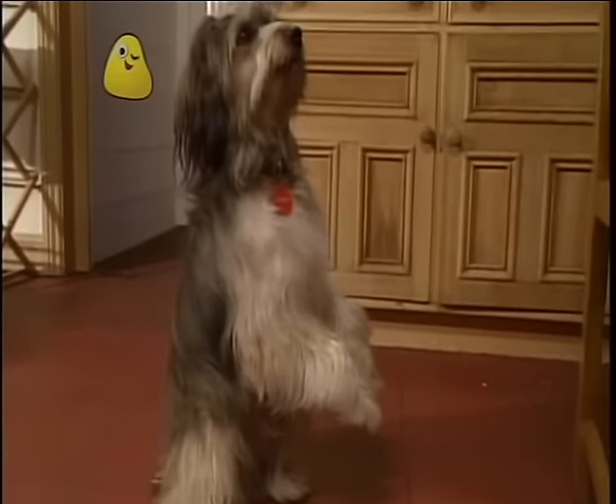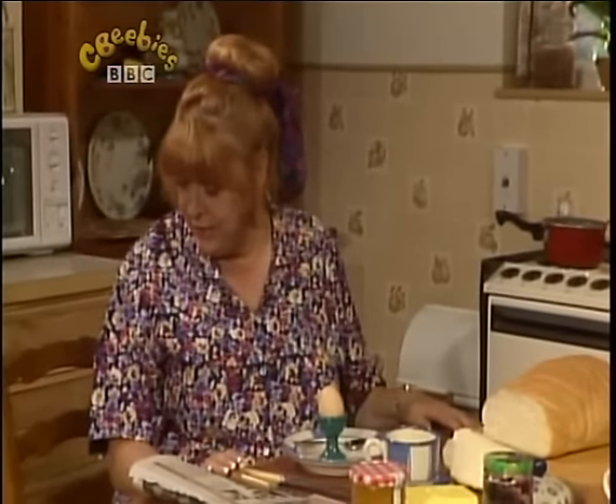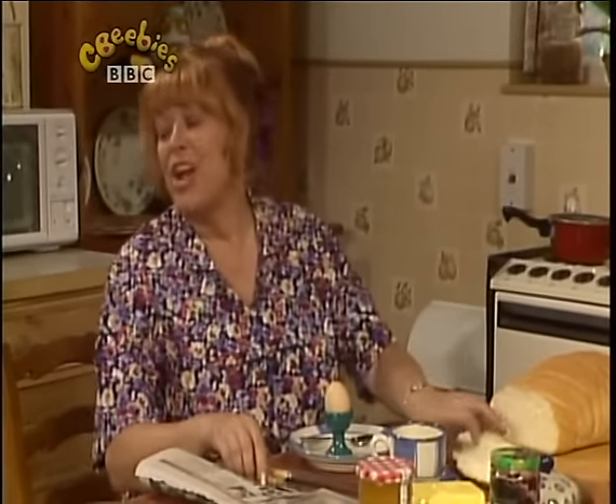Now you know all about bread. And I must have my breakfast. Are you still hungry, Pippin? Well, you can have a piece of bread.